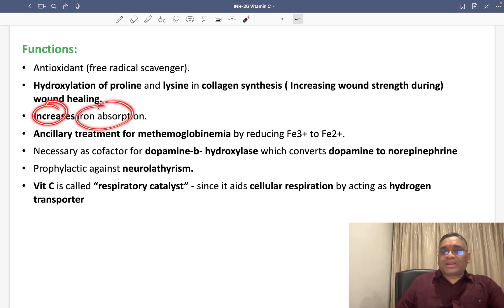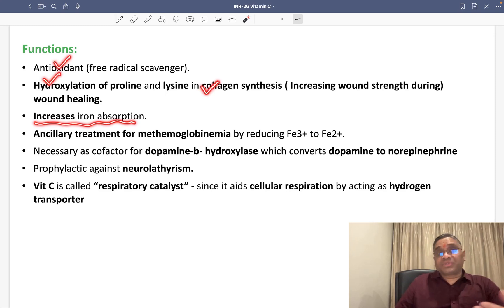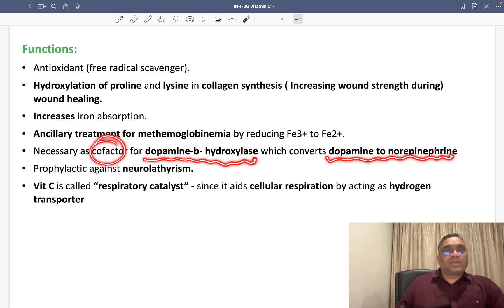Vitamin C will also increase iron absorption — this has been asked many times in exams. It is an antioxidant, helps in collagen synthesis and wound healing, and increases iron absorption. It is also used as an ancillary treatment for methemoglobinemia, where it converts the ferric form into the ferrous form. Vitamin C is also considered a co-factor for dopamine beta-hydroxylase, which converts dopamine to norepinephrine.